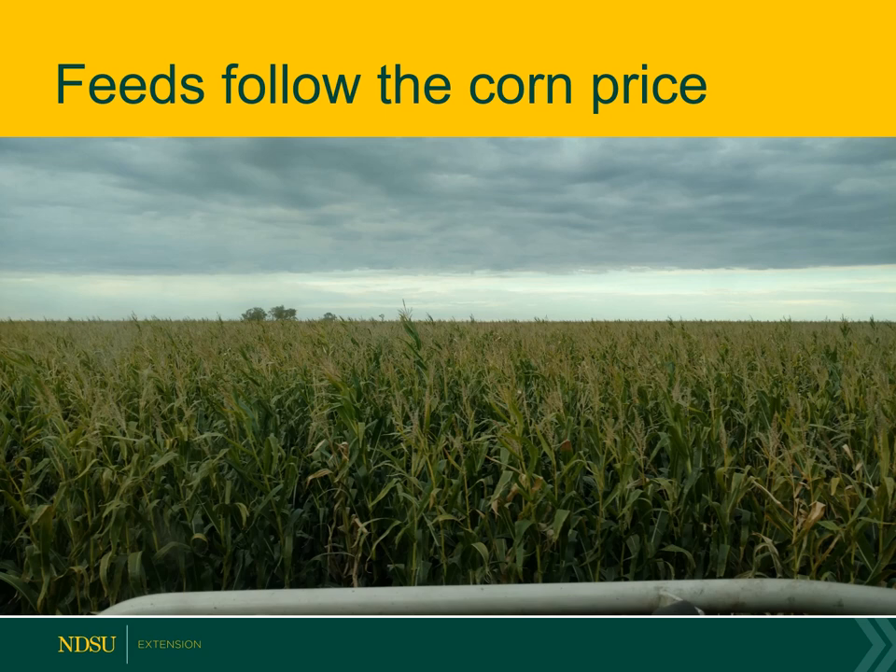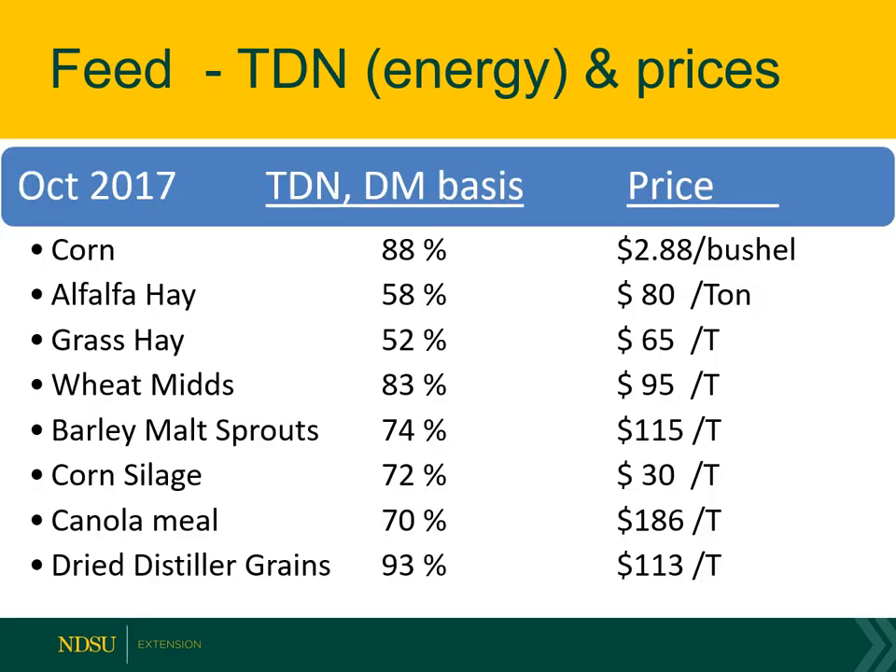Let's talk about different feeds we have available. Two years ago, in October of 2017, the beginning of backgrounding season, corn was around $2.88 a bushel, alfalfa hay was $180 a ton, and dried distillers grains were at $113 a ton. Jump ahead one year to 2018: corn was $3 a bushel, alfalfa hay $90 a ton, and dried distillers $130. This year, corn prices were a little higher at $3.40 a bushel, though that has come down over the past few weeks — mostly because ethanol plants were searching for corn since it was still out in fields, not harvested, and they had to raise the price to encourage movement into processing plants. Alfalfa hay is at $90 a ton and dried distillers remain at $130 a ton.